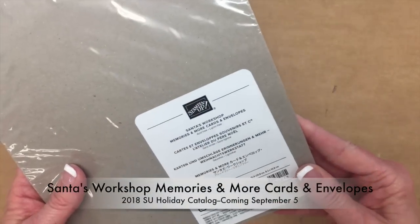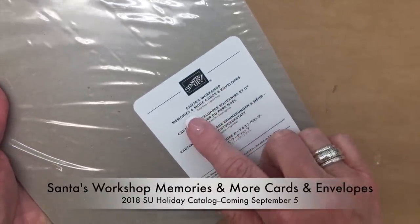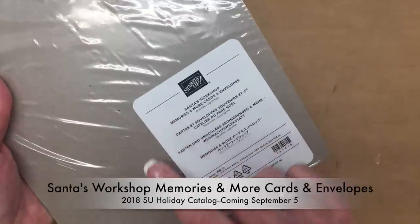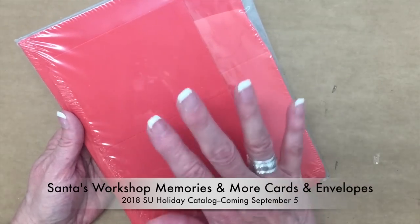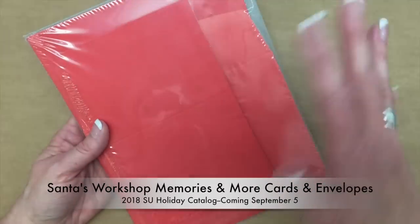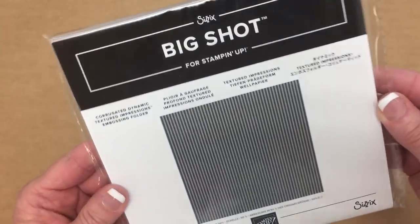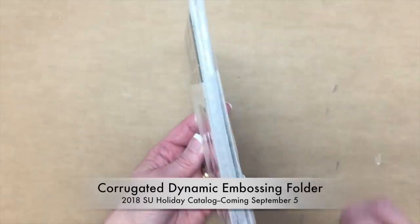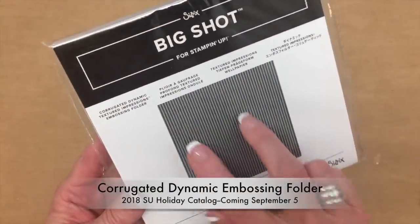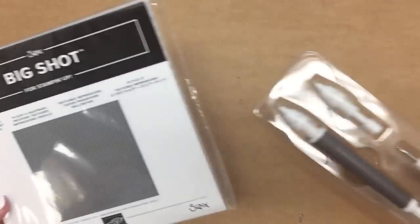We also received some card bases and envelopes — I want to say they're in Real Red, it could be Poppy Parade — and it's part of the Santa's Workshop Memories and More cards and envelopes. There are also Memories and More cards coming with coordinating designer paper and a stamp set, great if you're in a hurry to get Christmas cards done. We also received the Corrugated Dynamic embossing folder — the dynamic folders are 3D and extra thick, and this will look like corrugated paper.